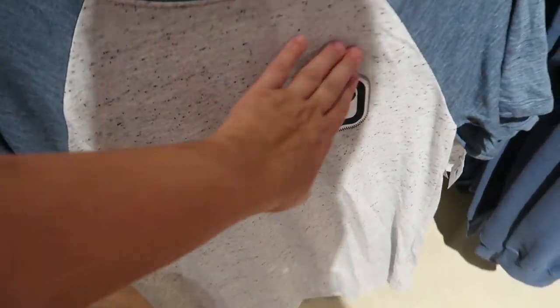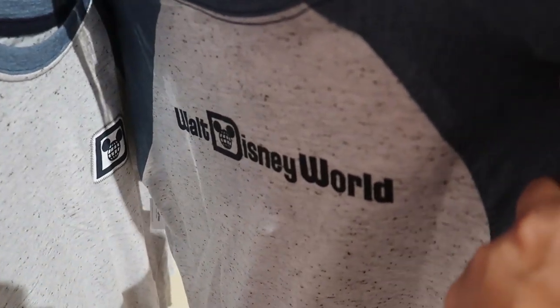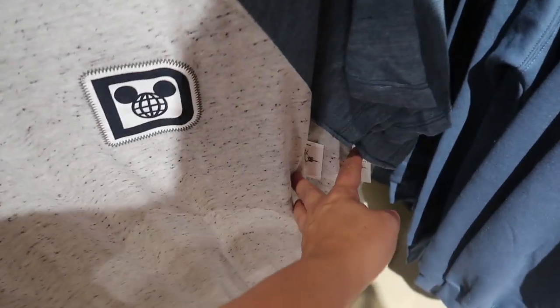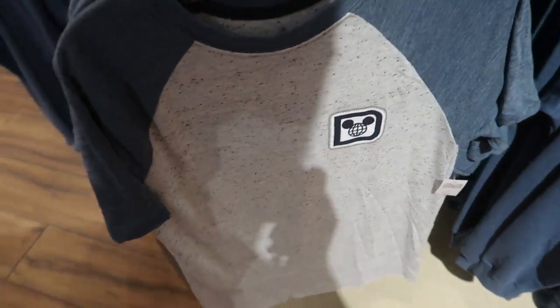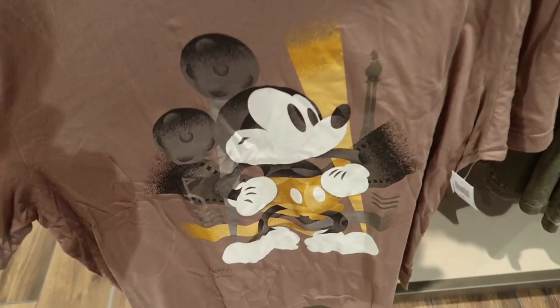They also have just this plain Walt Disney World with just the logo — it's like a mock Spirit Jersey because it has that on the back, and it's super light but not see-through. For $35, this would be perfect for the parks.